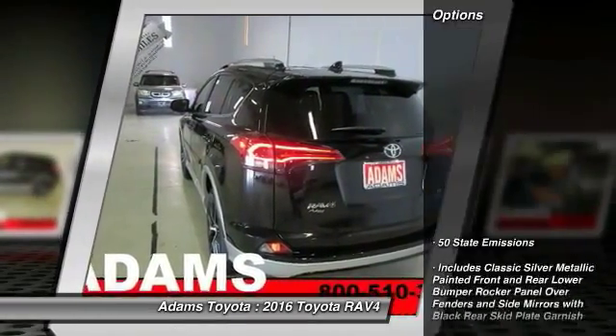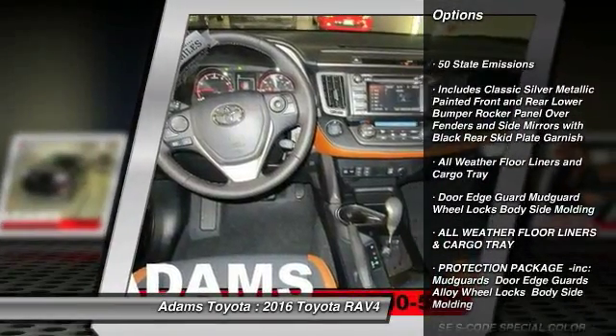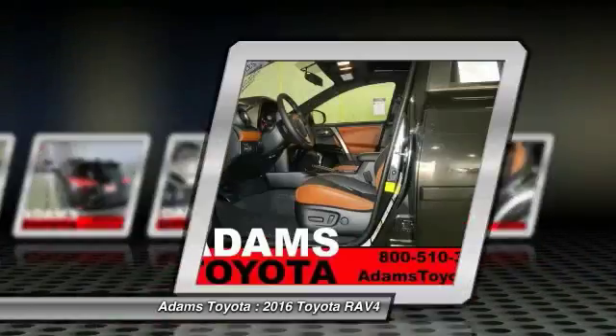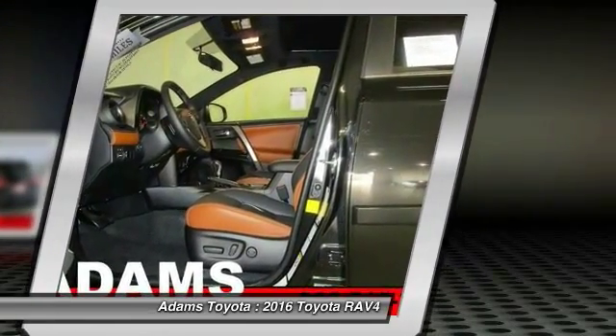Here are some of this vehicle's great options: Traction Control, Keyless Entry, Steering Wheel Audio Controls, Power Lift Gate, All-Wheel Drive, Anti-Lock Braking System, Back-Up Camera, Stability Control, Lane Departure Warning, Bluetooth.